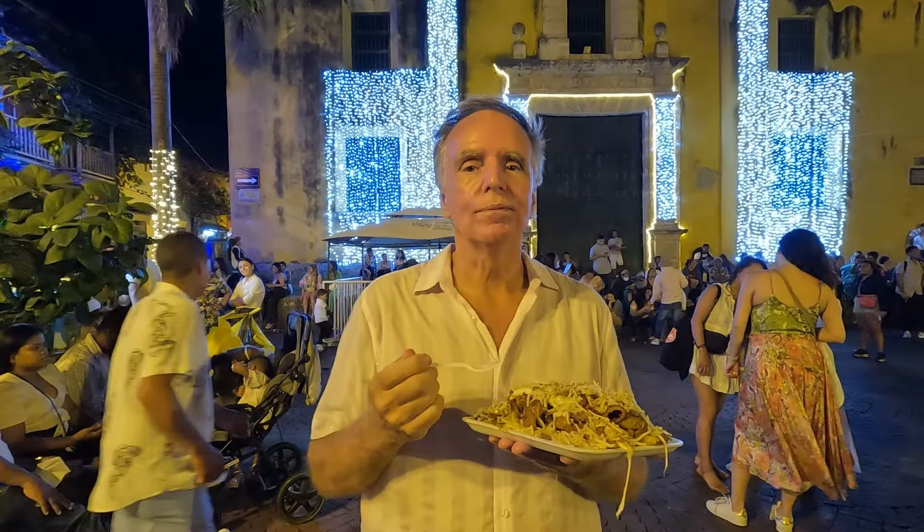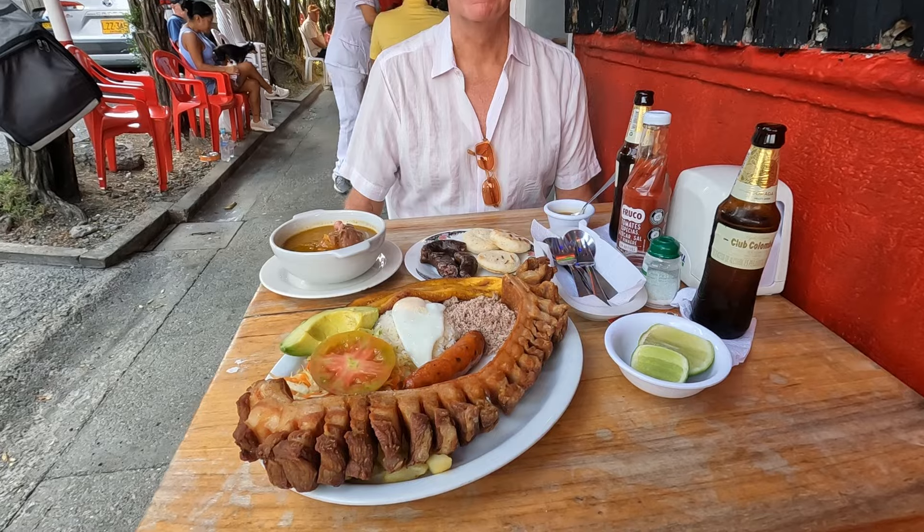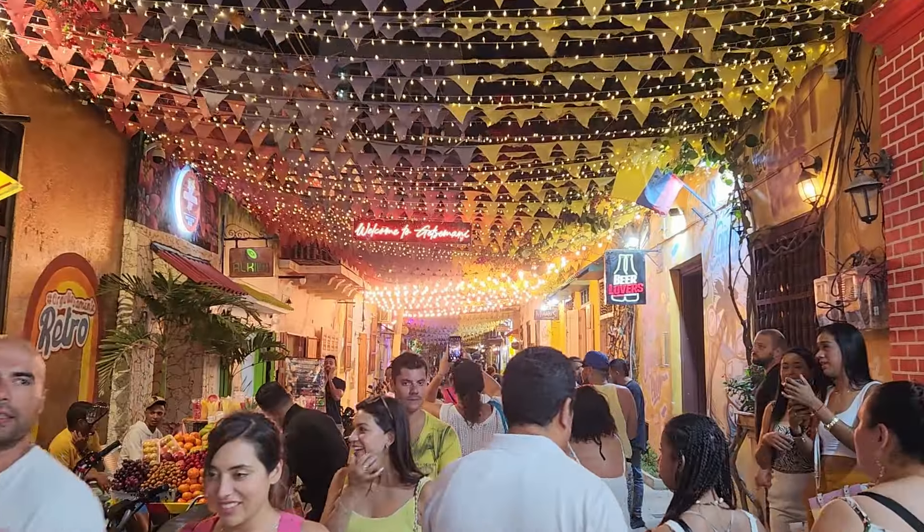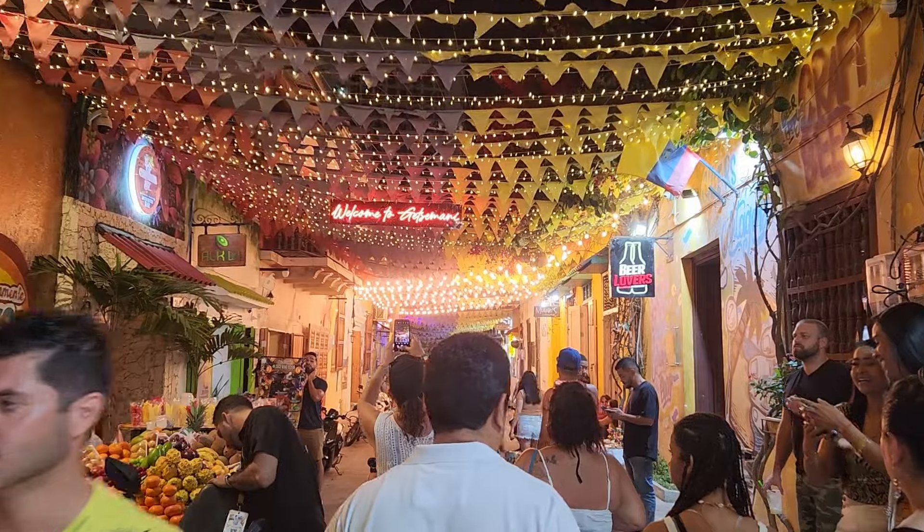Well, we hope you enjoyed our Cartagena food tour. If you did, please like and subscribe, and check out our Best Restaurants in Medellin video. And remember, take time to travel — catch you on the next one!